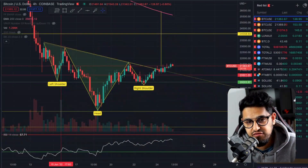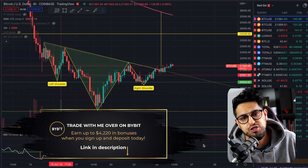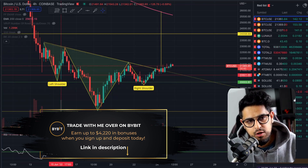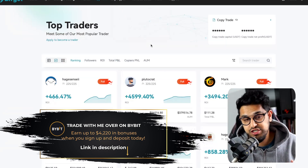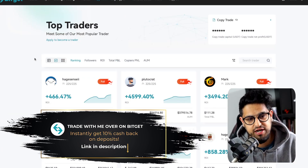I'm going to be showing you all the key levels. As always, these videos are brought to you by Bybit and BitGet, two of my favorite exchanges which I use — links in the description. You've got Bybit, where I place a lot of these trades, as well as BitGet, which features a great feature called copy trading.